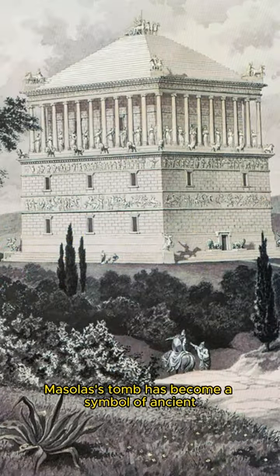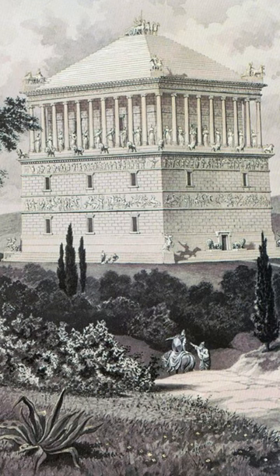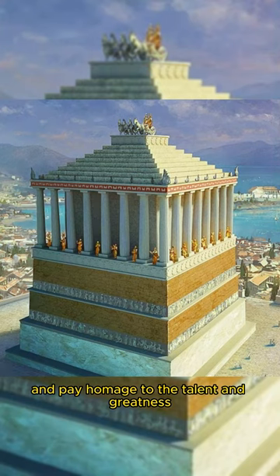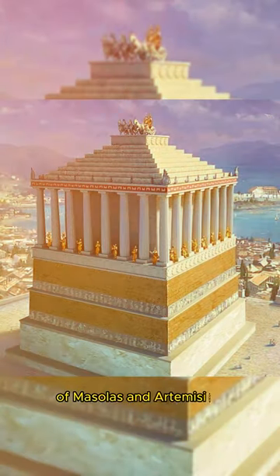Mausolus's tomb has become a symbol of ancient architecture and art. It attracts many visitors from all over to pay homage to the talent and greatness of Mausolus and Artemisia II.